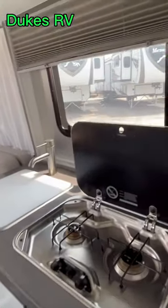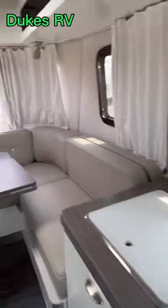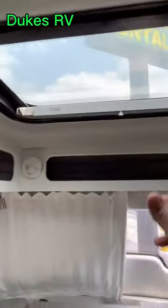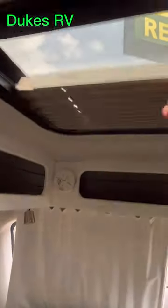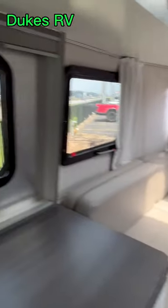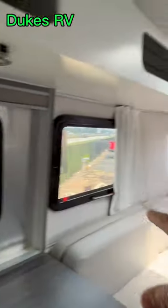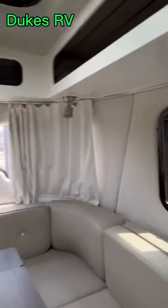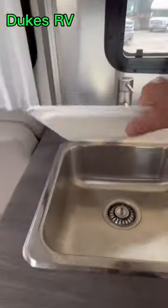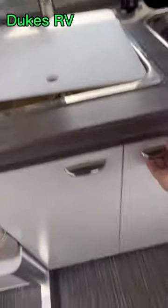Take a look at that stainless steel cooktop. This huge dinette looks very comfortable — it makes into a bed. You've got a retractable sunshade. This one has a panoramic view. You open up those curtains and you're going to be surrounded by the beautiful scenes from your campground. That's an aviation-style aluminum stainless steel sink.